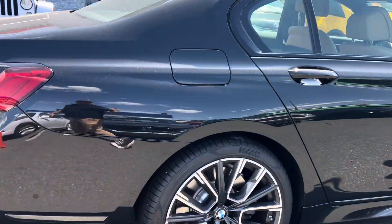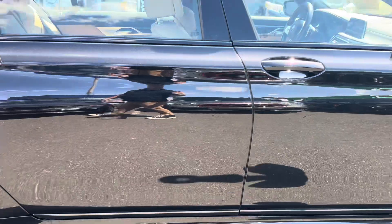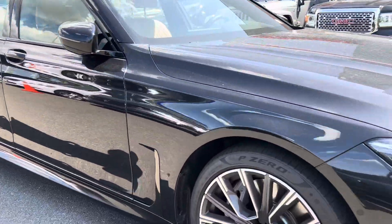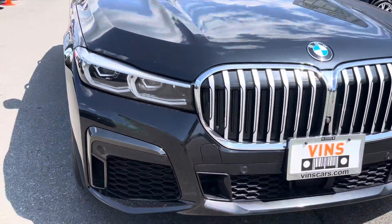Rims look great — M Sport, great condition, no curb rash. Looks beautiful. The front bumpers are a hot spot where you usually find any kind of damage, but this one looks really nice.